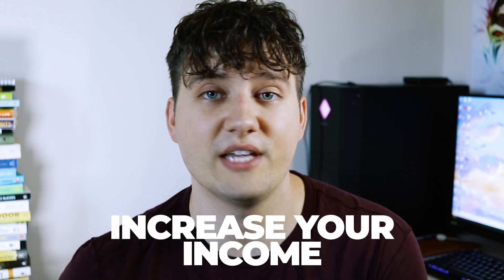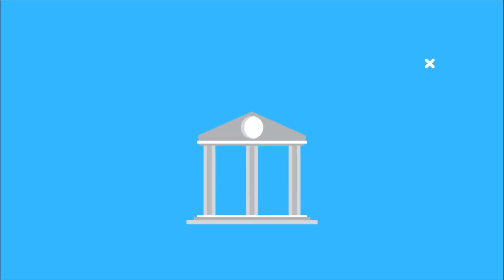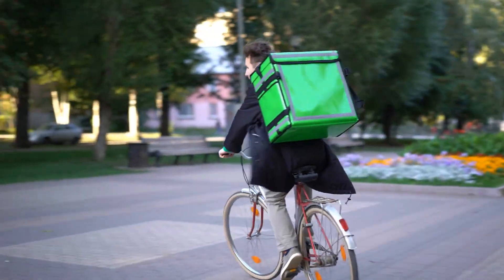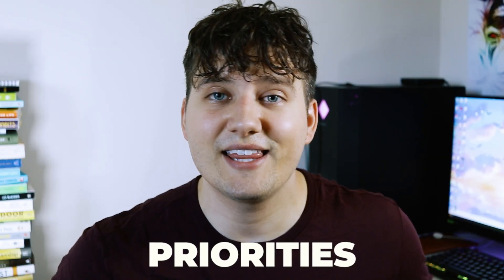Another way to save for a down payment — and it goes without saying — is to increase your income through a side hustle like YouTube, a blog, or wholesaling real estate. It's all about priorities: do you want to sit on your couch watching Netflix, or do you want to drive for Uber Eats or DoorDash? I did exactly this when saving for my first investment property — I worked for Uber Eats and DoorDash about four times a week and made an extra $200 per week, which meant $800 extra a month going straight into savings.